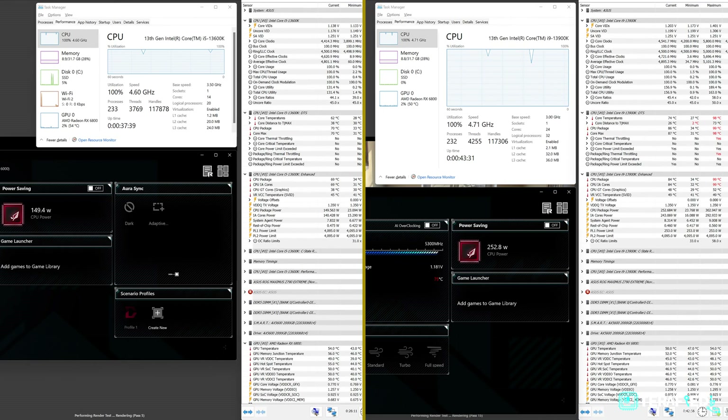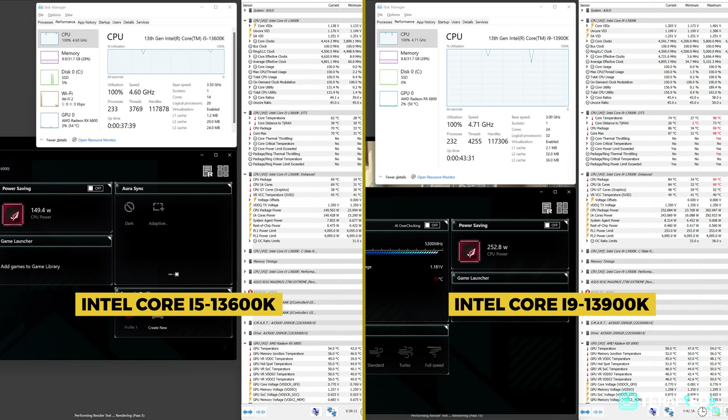Taking Cinebench R23 as an example, the Core i5-13600K will sustain 4.6GHz on all cores, maintain a temperature of about 70°C, while consuming up to 150W of power. In contrast, the Ryzen 5 7600X will sustain 5.2GHz on all cores, maintain a temperature of about 88°C, while consuming about just 90W of power. While the i5 has quite a few more cores, it is drawing quite a lot more power, though surprisingly at a lower temperature.